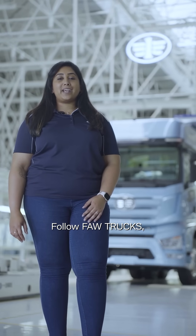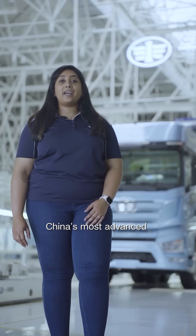Follow FAW Trucks as we take you inside China's most advanced truck manufacturing plant.